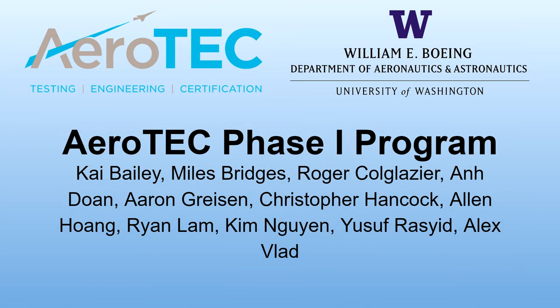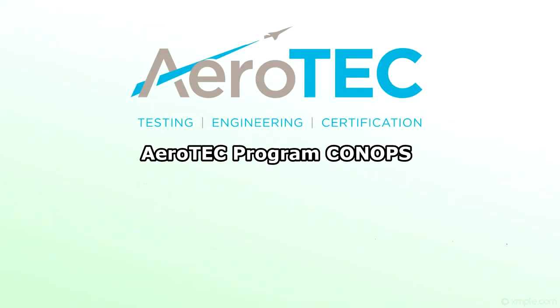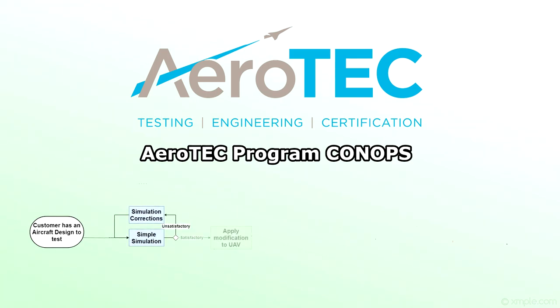Welcome to the Aerotech Phase 1 Capstone Program. This project is the first of a three-phase program by Aerotech. The long-term goal for this program is to create a framework where the customer provides an aircraft designed to test, the design is simulated using a simple flight simulation, then modifications are applied to the aircraft, and the modified aircraft is tested structurally and in the wind tunnel.